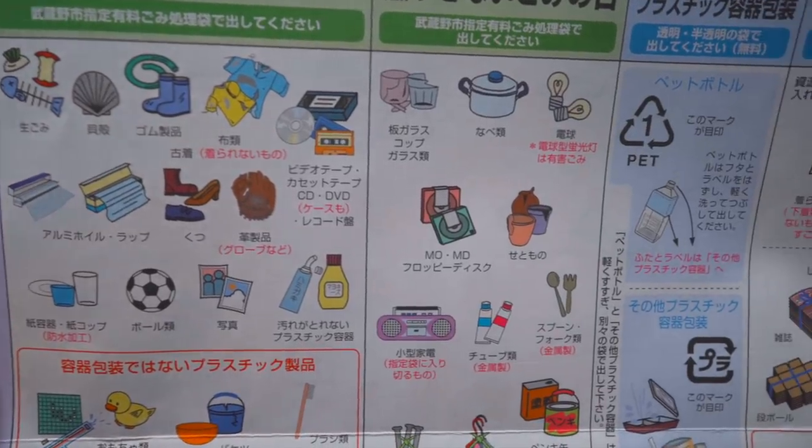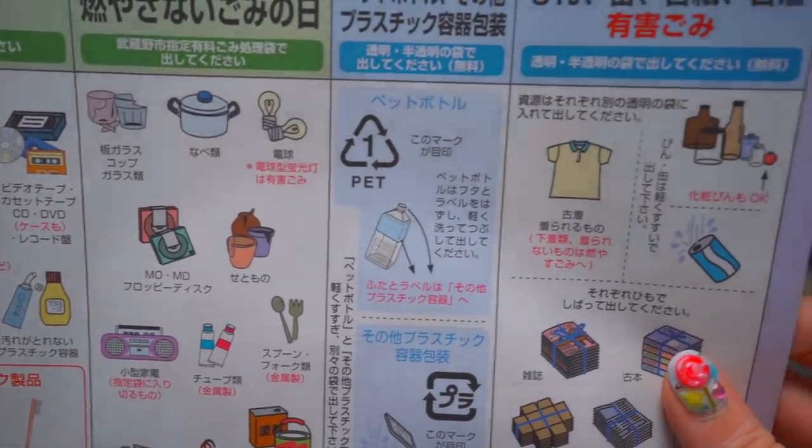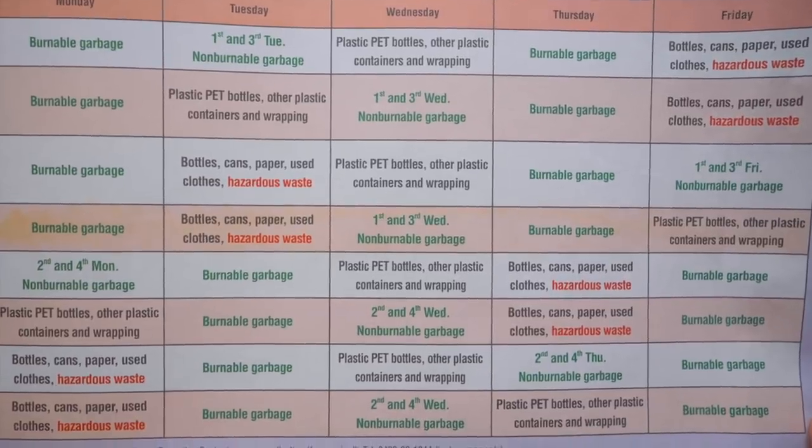When you first move to Japan, whether you're in a house or an apartment, you should be given a kind of cheat sheet like this. And it'll be very specific to the area you're living in because it's not the same for everybody every single day. I call this a cheat sheet, but really it's more like the periodic table of elements — but for garbage.